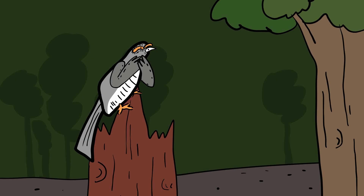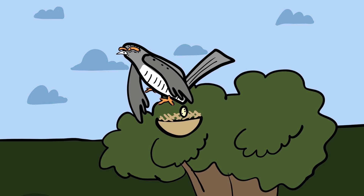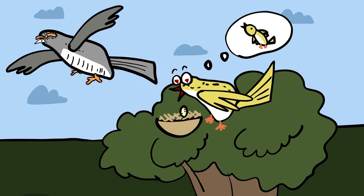The cuckoo bird is notorious for its unique reproductive strategy known as brood parasitism. Instead of building nests and raising their own chicks, female cuckoos lay their eggs in the nests of other bird species. This clever deception ensures that the host birds, often much smaller and unsuspecting, end up raising the cuckoo's offspring.